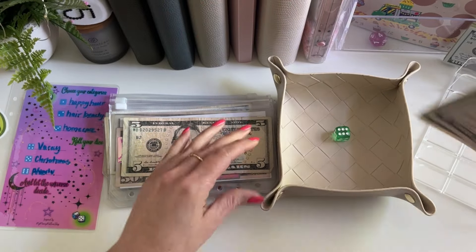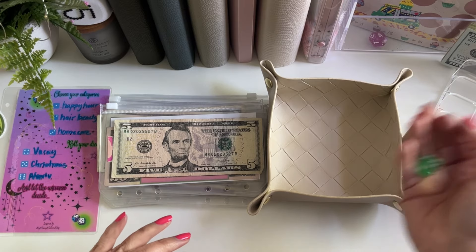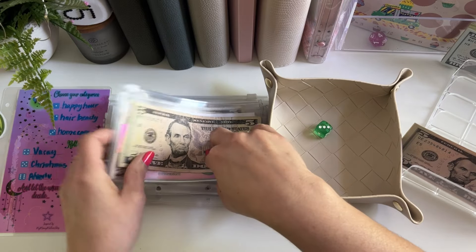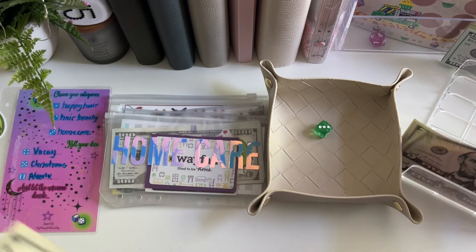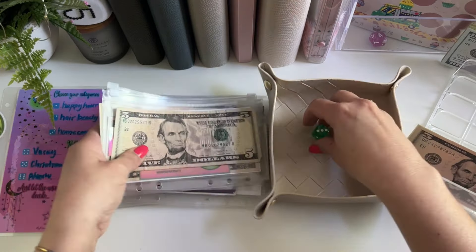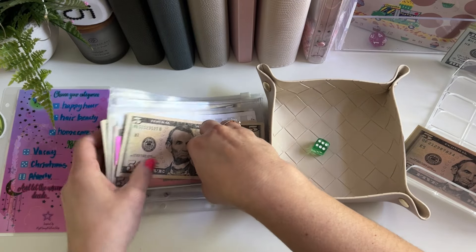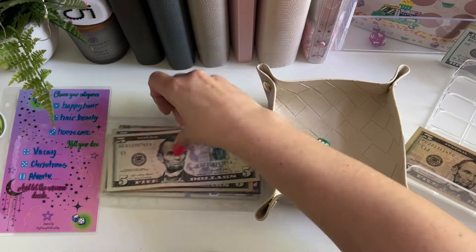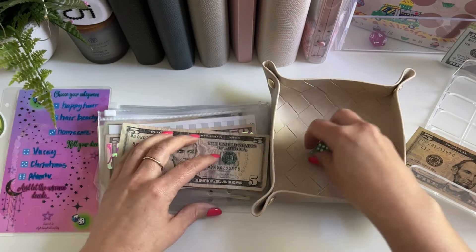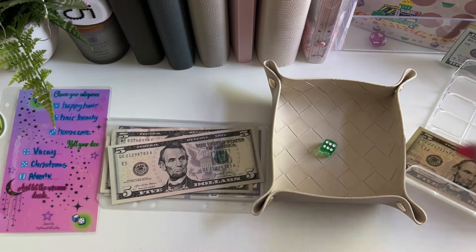How many do we have left here? We have three rolls left. I want to get some in Christmas and vacay, but it just doesn't look like it's going to happen. Number three is home care. Number six is anniversary. That is so strange — number four and five just aren't getting anything today. And number six again is anniversary.